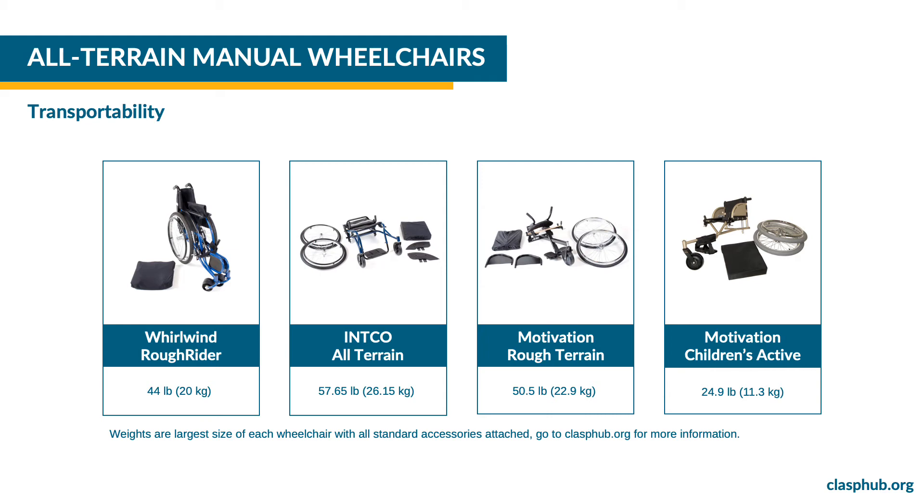The INCO all-terrain is a rigid frame wheelchair. To transport it, remove the wheels, the cushion and the side guards and fold the back support. The INCO all-terrain weighs 57.65 pounds or 26.15 kilograms. The Motivation rough terrain has removable wheels and folding back support. It weighs 50.5 pounds or 22.9 kilograms. The Motivation Children's Active has removable wheels and you can lower the push handle. It weighs 24.9 pounds or 11.3 kilograms.